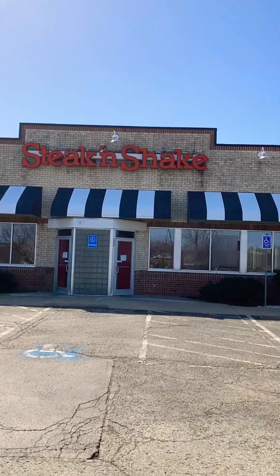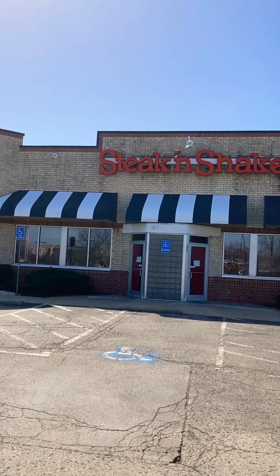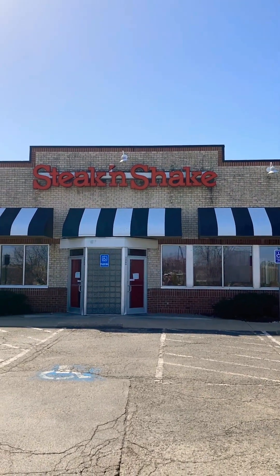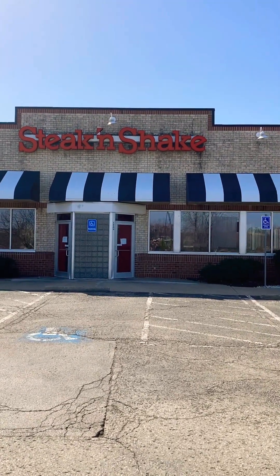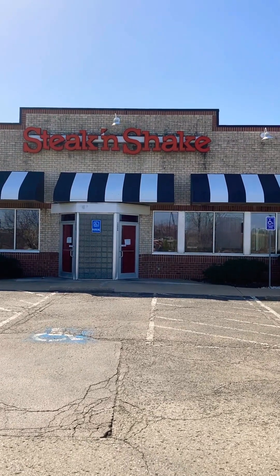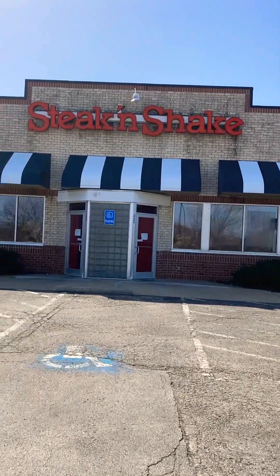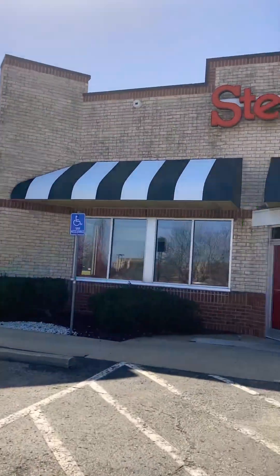Hey, what's up guys, Aiden here, and yep, I'm back with another abandoned video. Now here is one that I did not expect to make. As you can see, I'm in front of an old Steak 'n Shake. This is actually my childhood one. I ate here a lot as a kid, and as of 2022 it was the last time I ate here, so yeah, it's now abandoned.